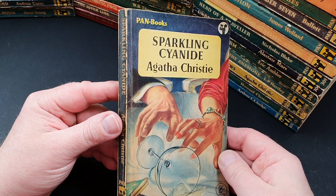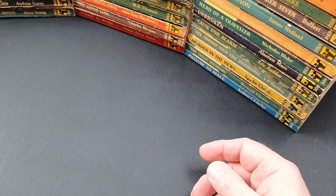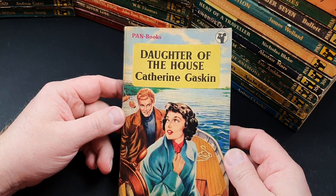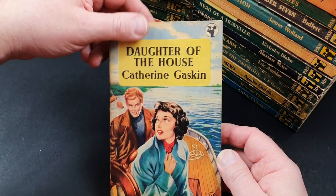Number 344 is Sparkling Cyanide by Agatha Christie — a classic that a lot of people really rave about. I think it's a little predictable, but maybe I've just read it too many times. 346 is Daughter of the House by Catherine Gaskin — interesting jacket on that one.